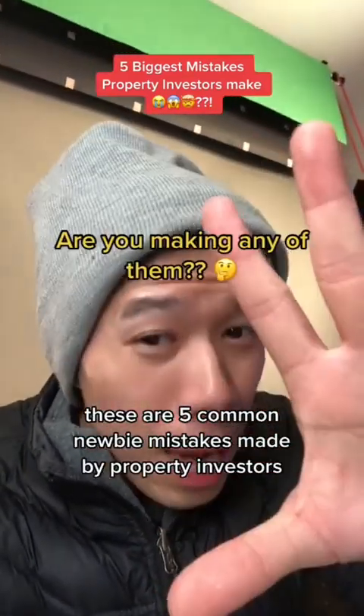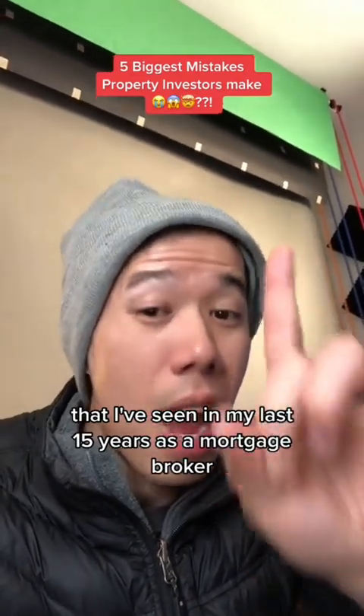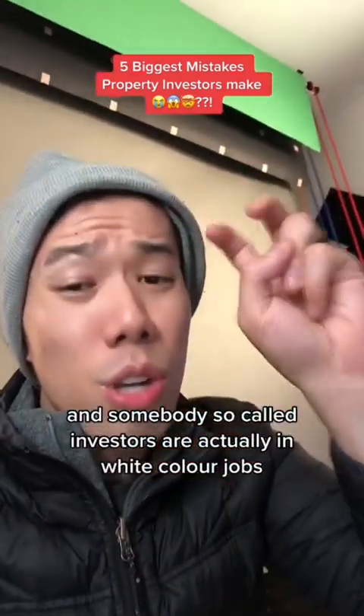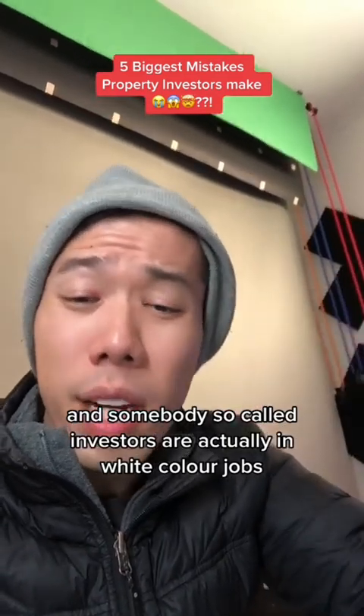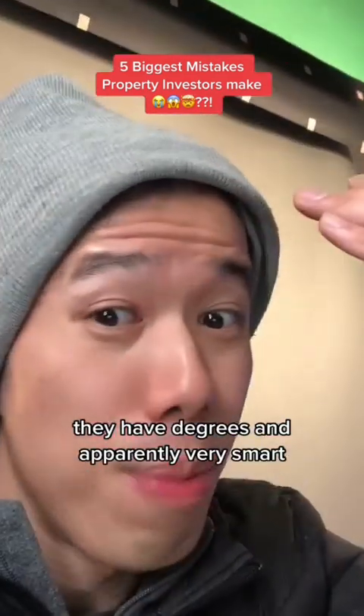These are five common newbie mistakes made by property investors that I've seen in my last 15 years as a mortgage broker. And some of these so-called investors are actually in white-collar jobs, they have degrees, and are apparently very smart.